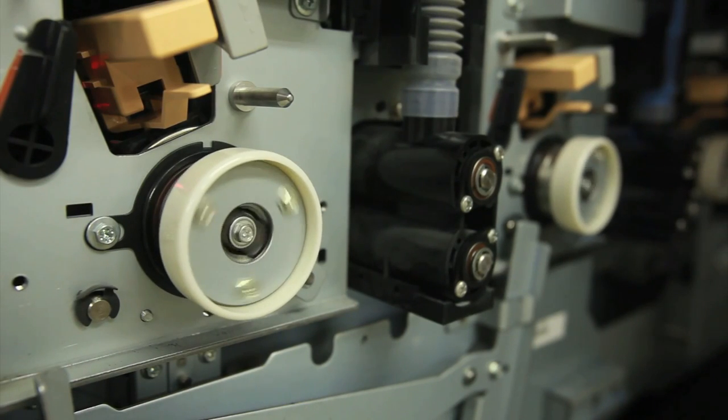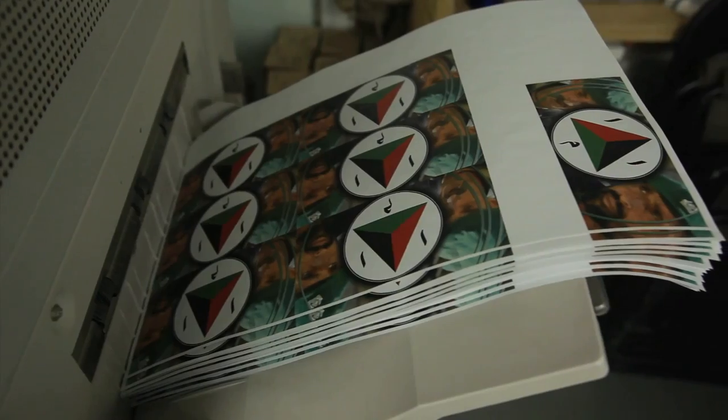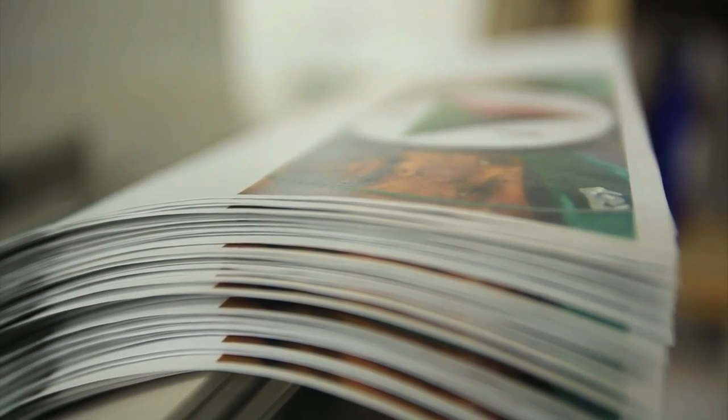With 10,000 leaflets spread out over nearly 1,500 sheets of paper, the printer begins its cycle. The printer is capable of printing 80 sheets of paper a minute, and with Lance Corporal de Rio's layout, the printer is creating a staggering 560 leaflets every minute — that's nearly 10 three-by-six inch leaflets every second.